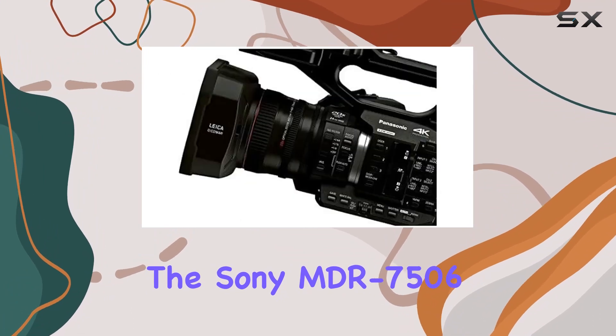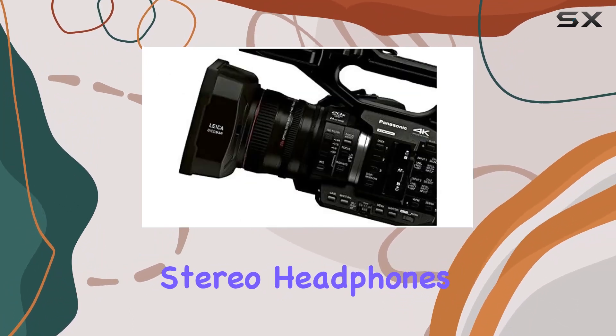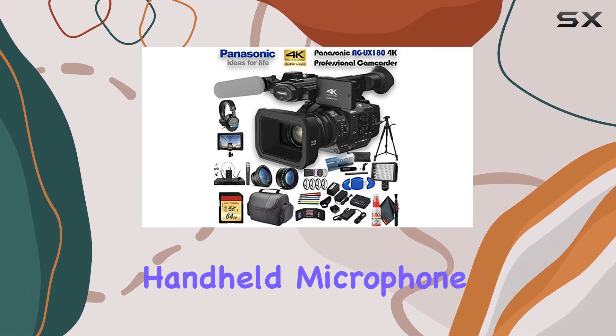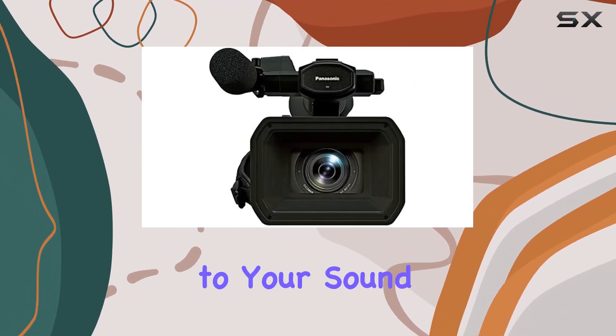The Sony MDR 7506 professional stereo headphones deliver accurate audio monitoring, and the wireless lapel and handheld microphone system adds flexibility to your sound setup.